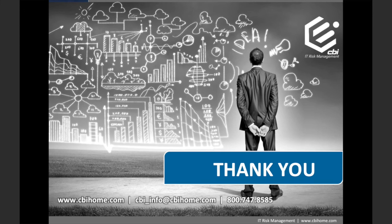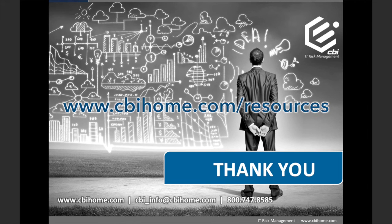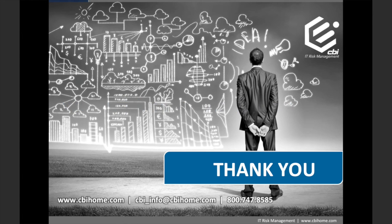We hope you found today's short video to be helpful, and we look forward to hearing from you and helping your organization implement and develop its IT GRC program. For more helpful videos like this, please visit the Resources section of the CBI website, where you will find a calendar of events and other recorded webinars and videos. Thanks and have a great day.